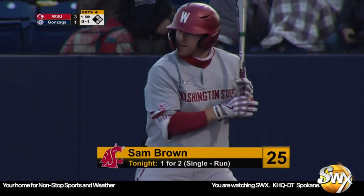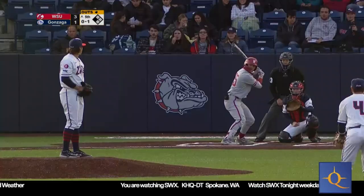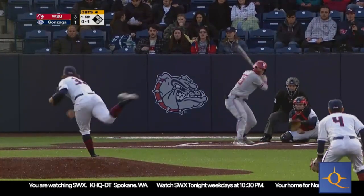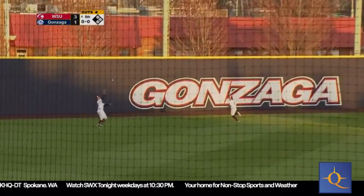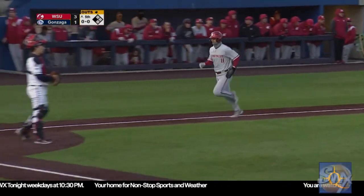An 0-1 count here to the lefty Brown. Brown on his first at-bat grounded out, but he singled and scored back in the fourth. Runner on third is Advincula. Pitch is lifted into left center field, deep enough to score him — into the glove of left fielder Stem. Advincula tags and scores to make it 4-1.